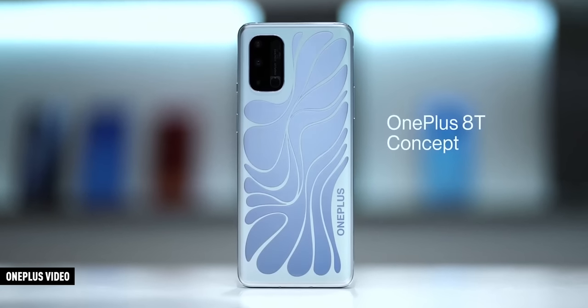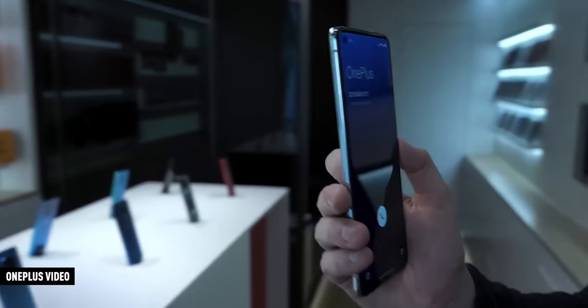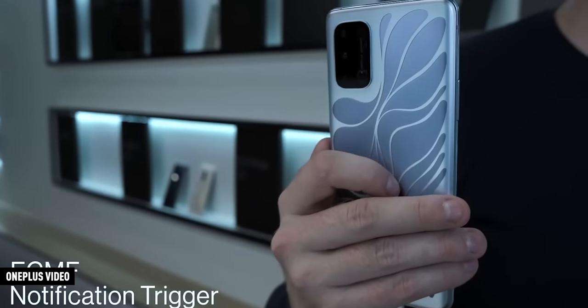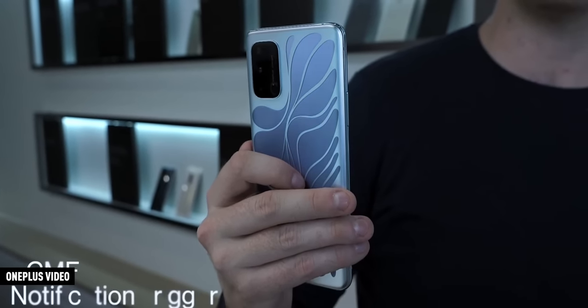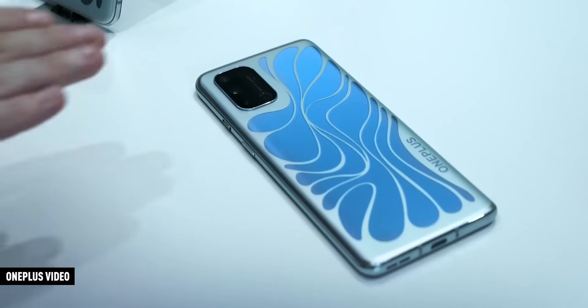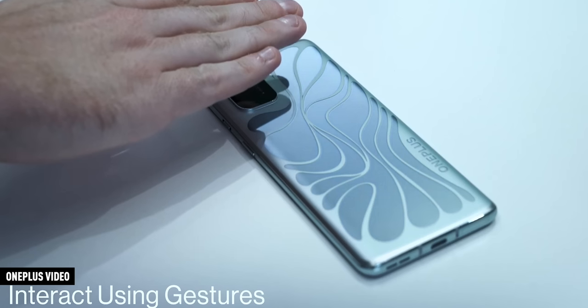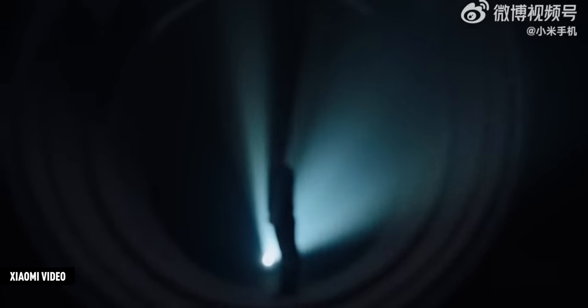I put together a list of concept phones in order from worst to best based on how much I wanted them to become a real thing. In 2020, OnePlus did another concept phone — they're no strangers to these. It was a phone with a color-changing back that could change colors for fun or as a notification indicator using electrochromic glass. The reason it never came to a real phone is because electrochromic glass is insanely expensive and difficult to make efficient in a tiny smartphone.